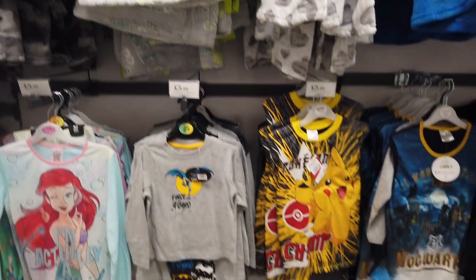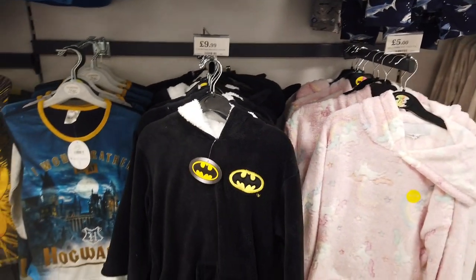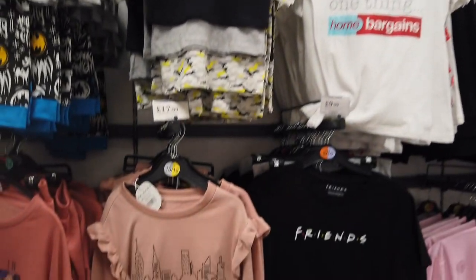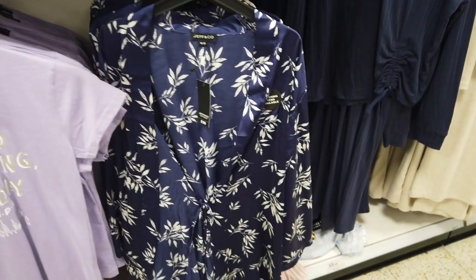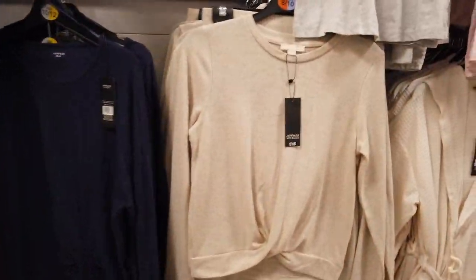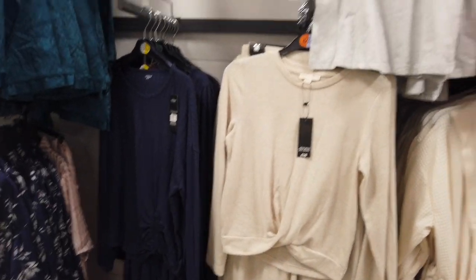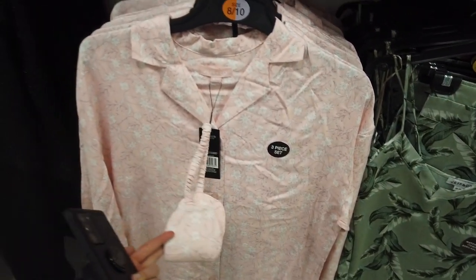£8 for these — look: Pikachu, Batman, Hogwarts PJs for £5.99. Then some adult ones and a few more kids ones here at the top, same price £5.99. Lots of Friends things as well. That matching set is £10. There's also a nice waffle robe. Lots of loungewear here — they've definitely increased the range. Three-piece set here for £15.